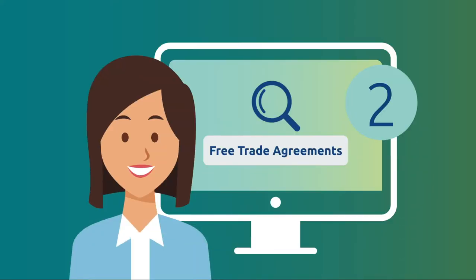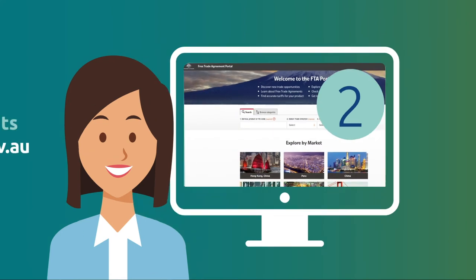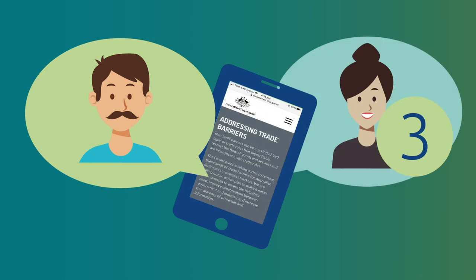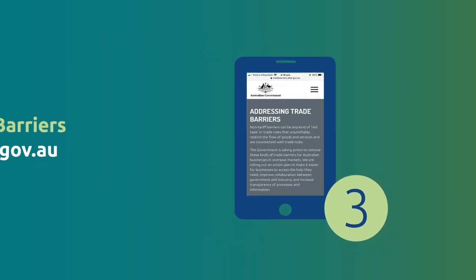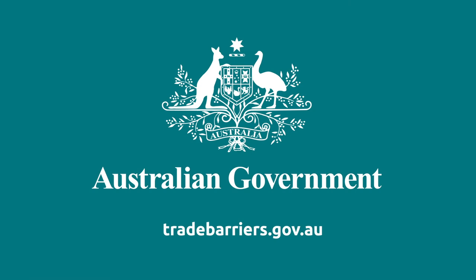2. Look up goods and services export opportunities delivered by our free trade agreements using the FTA Portal at ftaportal.dfat.gov.au. 3. Report a trade barrier at tradebarriers.gov.au. The Australian Government is here to help.